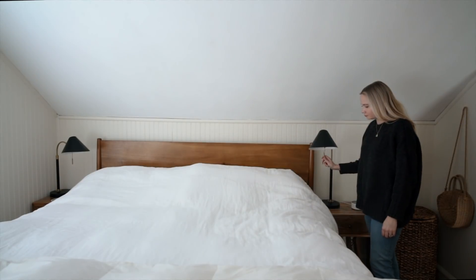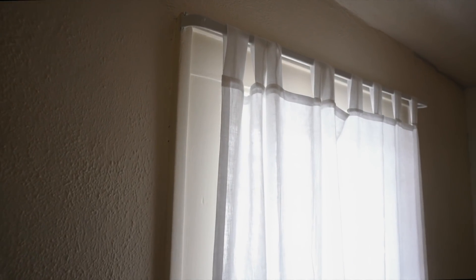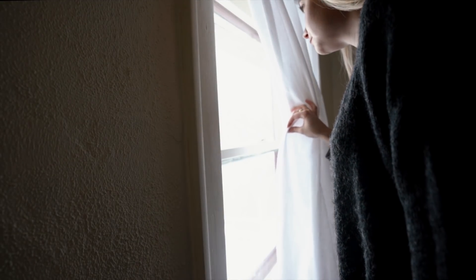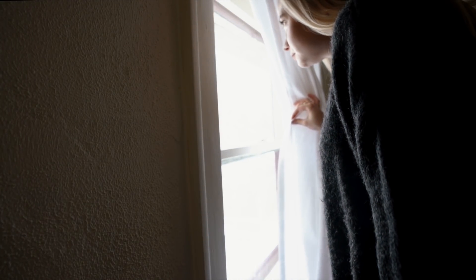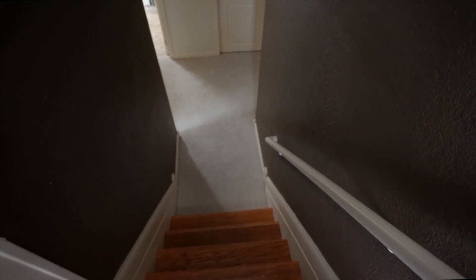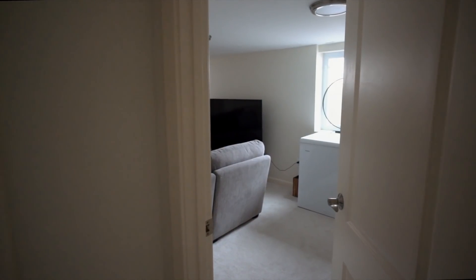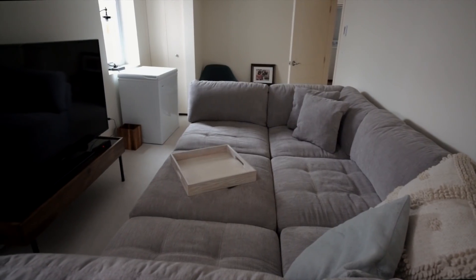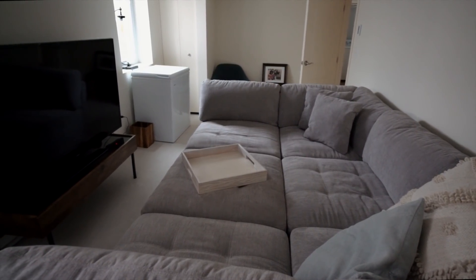With all our bedding and curtains, I tend to use simple linen white or off-white pieces. Down in the basement, we've turned this room into an awesome, comfy movie-watching spot with a huge couch. We love spending time down here — like I said, we love movies.